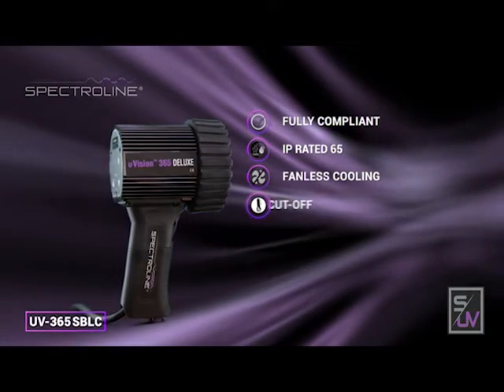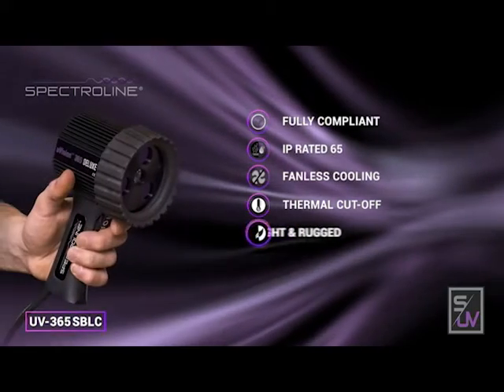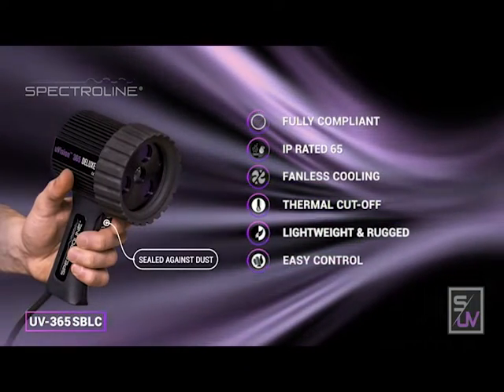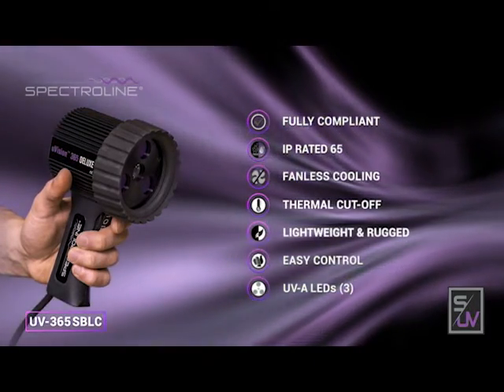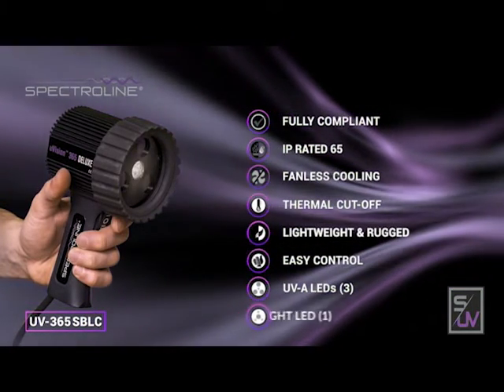State-of-the-art thermal cutoff circuitry ensures the lamp stays within compliance. Lightweight and rugged, with easy control via a sealed grip-mounted rocker switch. Three UVA LEDs provide wide coverage, locating fluorescent indications, while built-in blacklight filters eliminate pilot wavelengths.